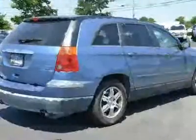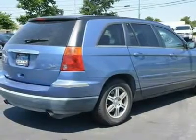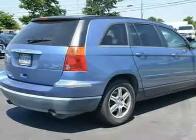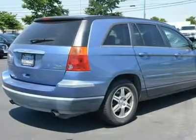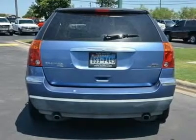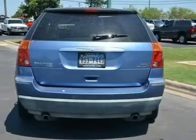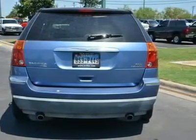Wood-Grain Interior Trim, Power Outlet, Driver Vanity Mirror, Passenger Vanity Mirror, Driver Illuminated Vanity Mirror, Passenger Illuminated Visor Mirror, Front Reading Lamps, Rear Reading Lamps, Cargo Shade, Rear Head Airbag, Child Safety Locks. Engine: 2.4L DOHC 16-valve MPI I-4. Transmission: 4-Speed Automatic.